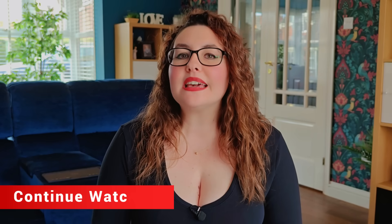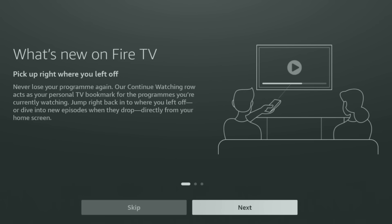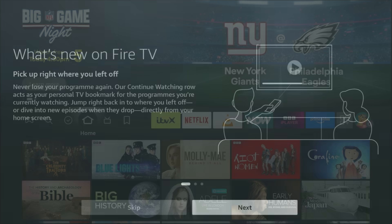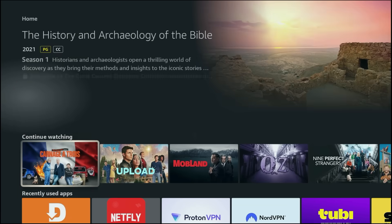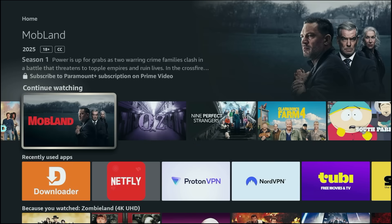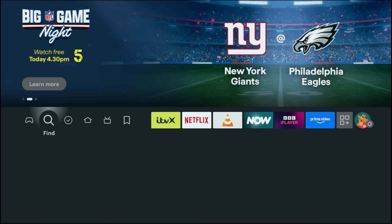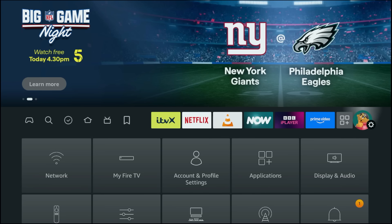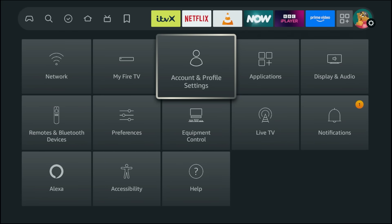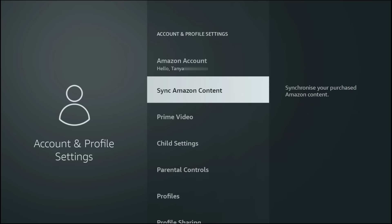First up, the Continue Watching row is front and center on the home screen. It's your recently-obsessed-with shelf that pulls the films and episodes you've started and lines them up so you can jump straight back in — no ad-hopping, no detective work. If it isn't showing everything yet, you can refresh it in a few taps. Open Settings, go to Account and Profile Settings, choose Sync Amazon Content, then head back to the home screen and give it a moment to update.